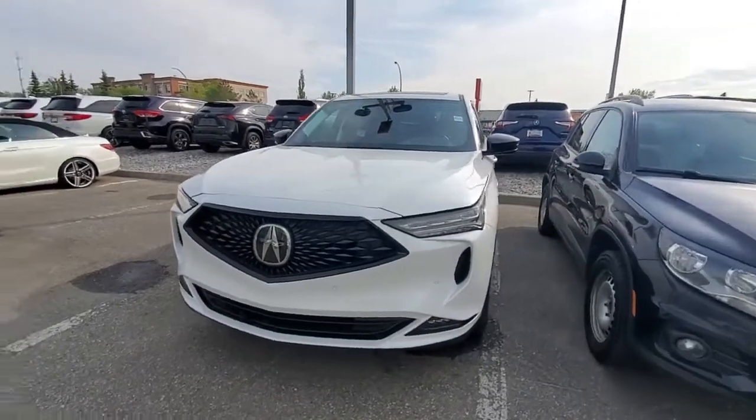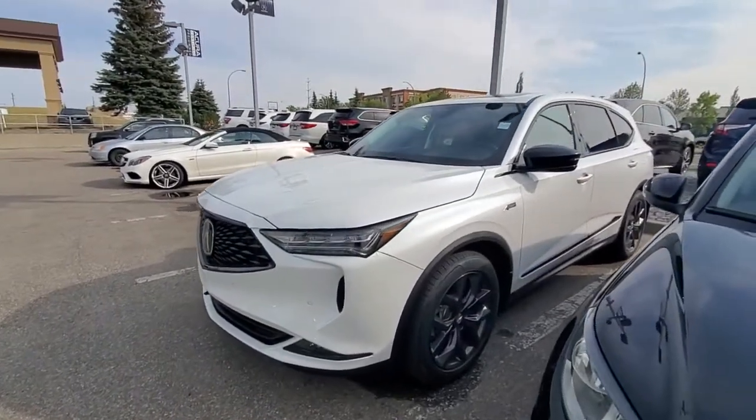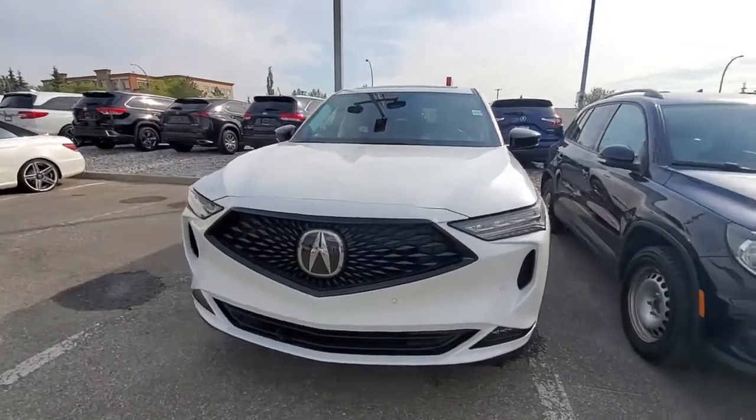Hi Brad, this is Adnan from Southview Acura. Thank you so much for sending us the inquiry on this 2023 MDX A-Spec. Pretty awesome choice. Right now it's the fastest selling SUV in North America.